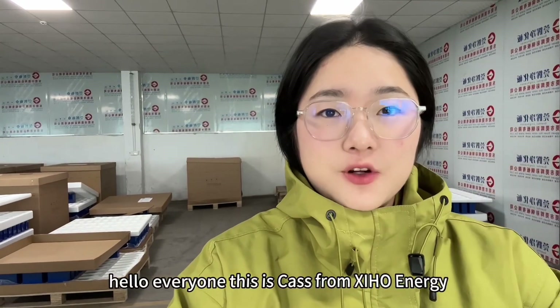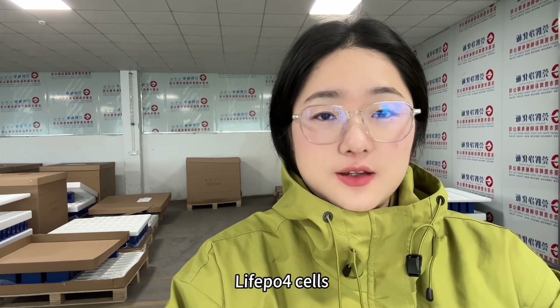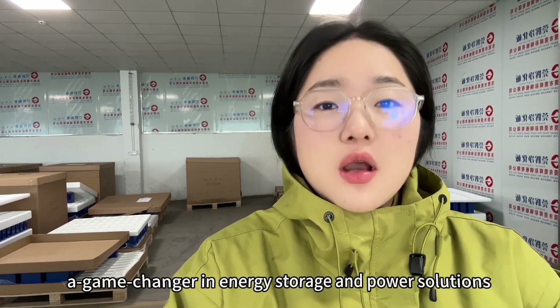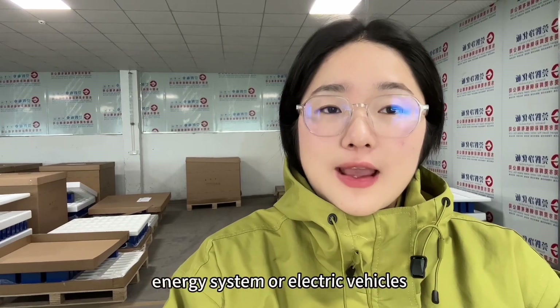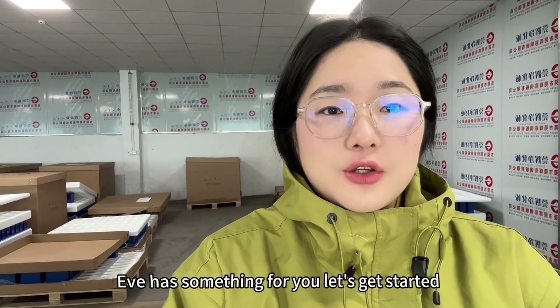Hello everyone, this is Cass from Xinhong Energy. Today we are diving into the world of EVE LiFePO4 cells, changes in energy storage and power solutions. Whether you are into solar energy systems or electric vehicles, EVE has something for you. Let's get started.